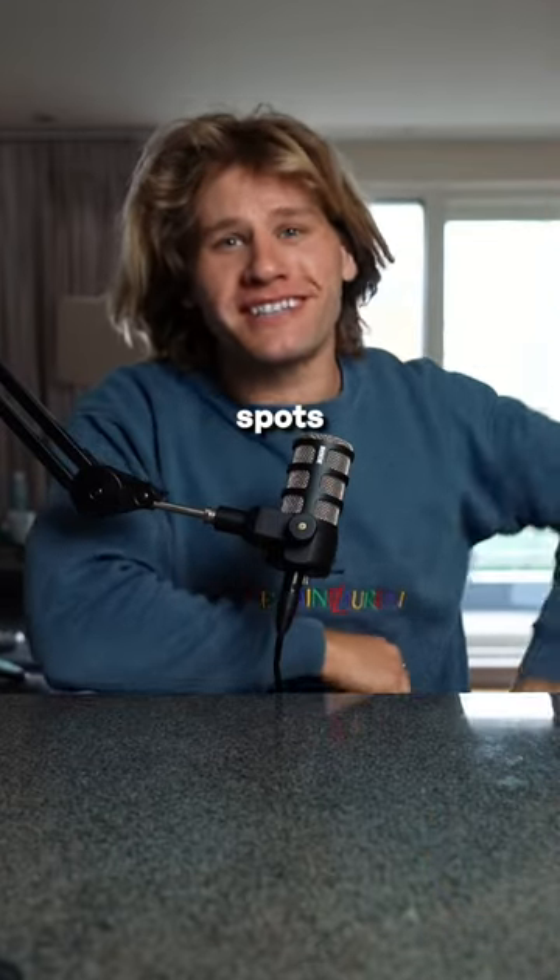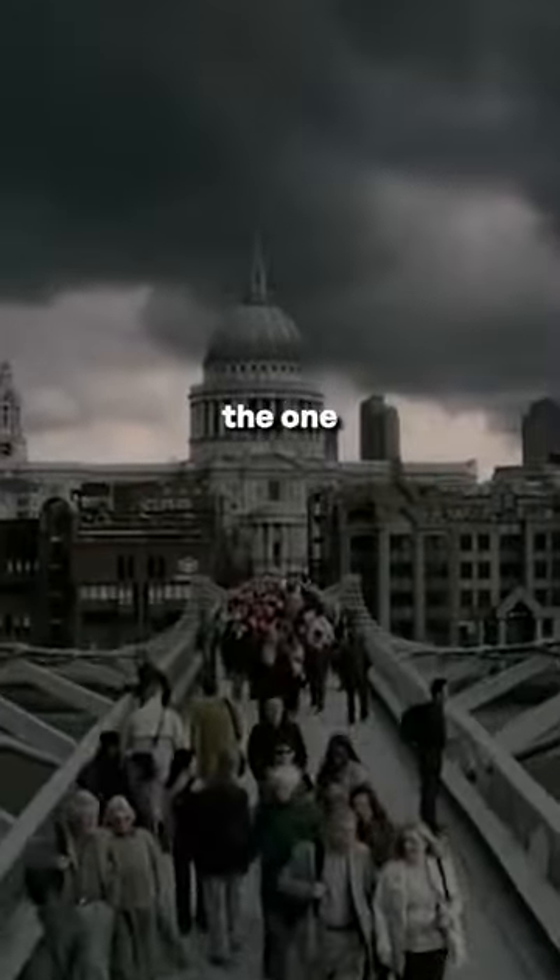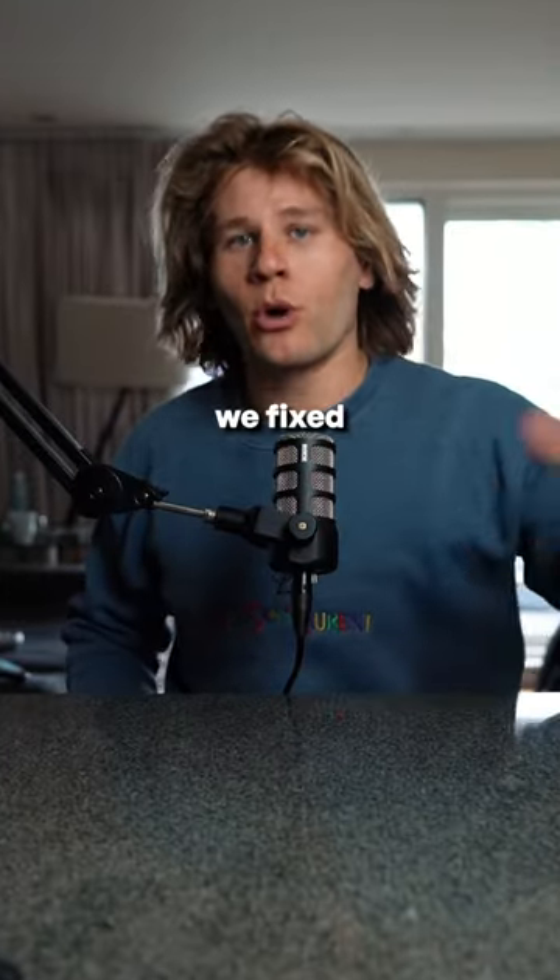Here is one of the best spots in London. Set your maps to Millennium Bridge — yes, that is the one that got destroyed in Harry Potter. It's all G now, we fixed it.